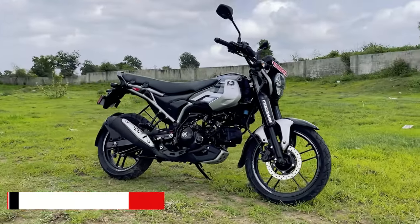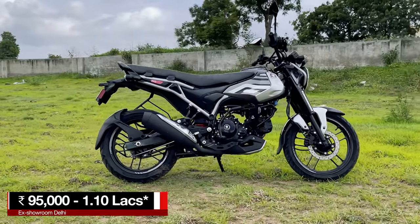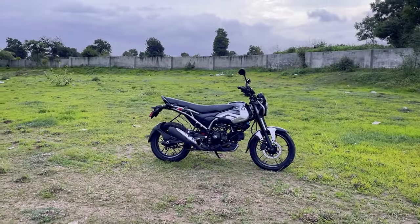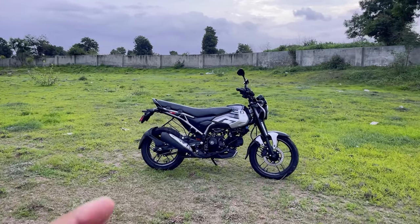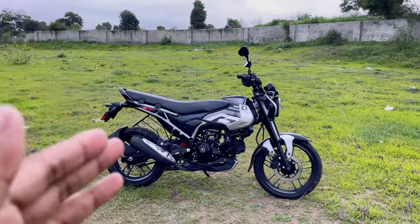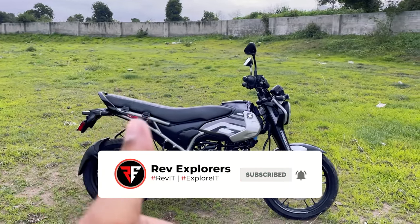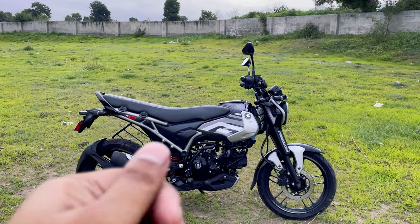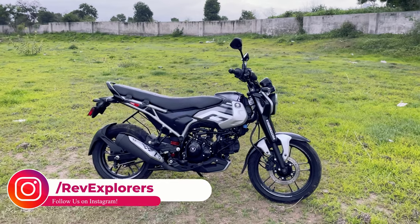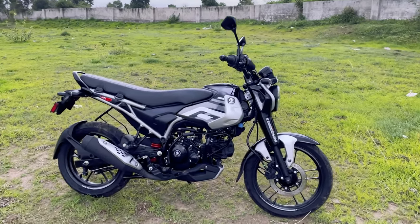Freedom 125 price starts from ₹95,000 ex-Delhi and goes all the way up to ₹1,10,000 for the top-end variant. I hope you liked this video and this bike — share it with family and friends planning to buy this bike. If you are new to our channel, do subscribe and ring that bell to never miss out on updates. You can follow us on Instagram and DM us with all your queries. Ride safe and wear your helmet. It's me, Rajkumar Reddy, signing out.